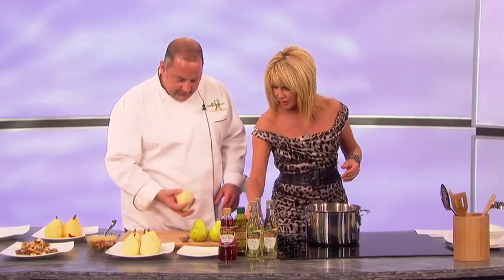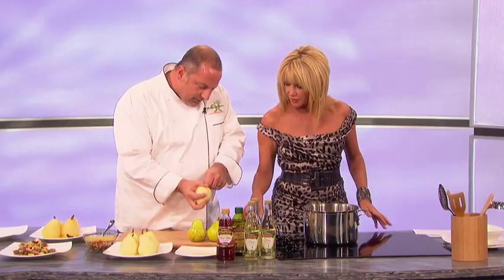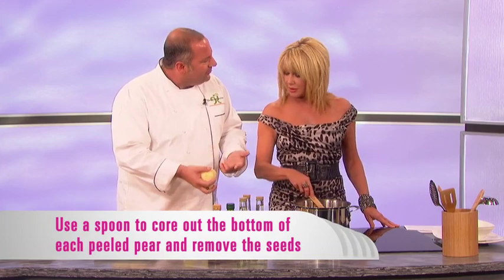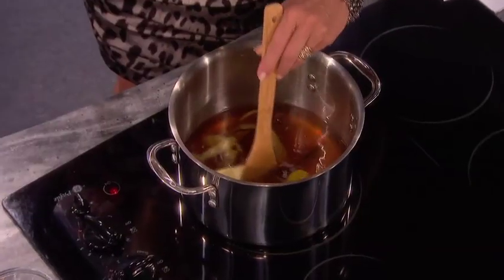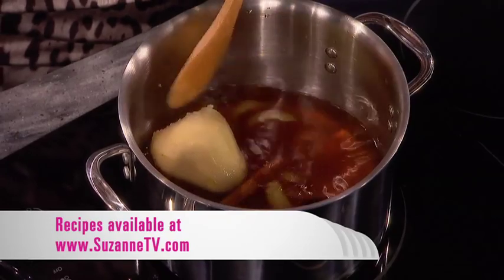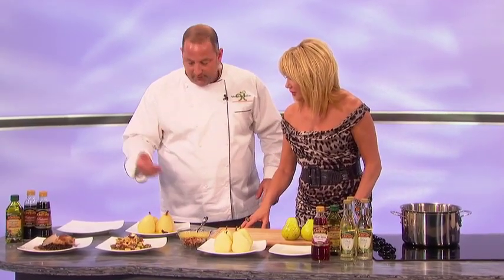We've peeled these pears and core out the bottoms with a melon baller. I find the seeds make it very bitter, so taking them out before the pears go in, you get a sweeter result. I wish we had smell-o-vision — the smell's so great here. Pears go into the wine, and we're going to let them simmer for about an hour. They're going to get very soft and darken up in color. Once they look soft to the touch and they've darkened up, they're done.